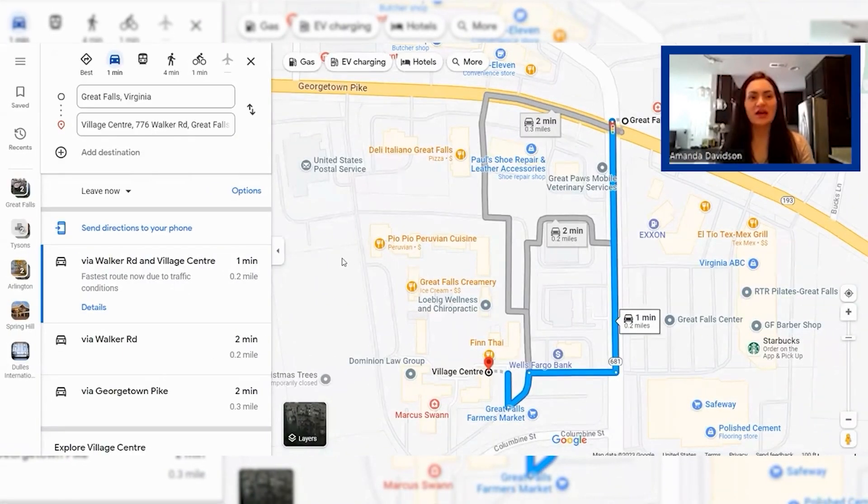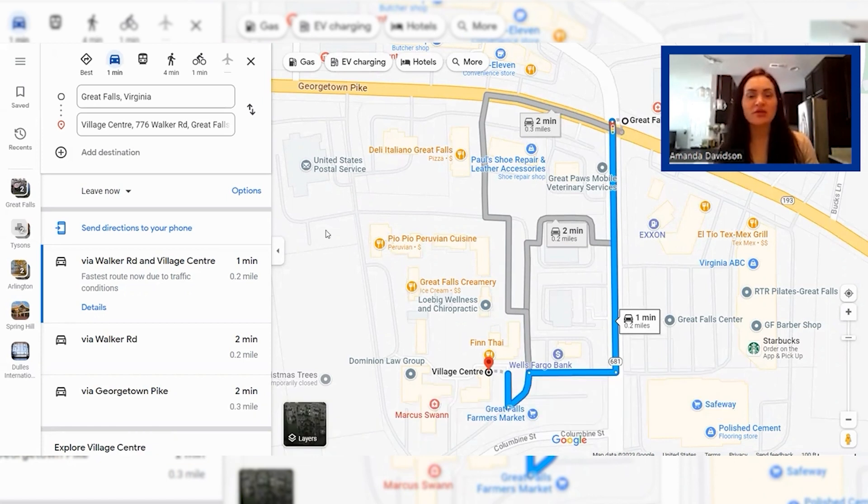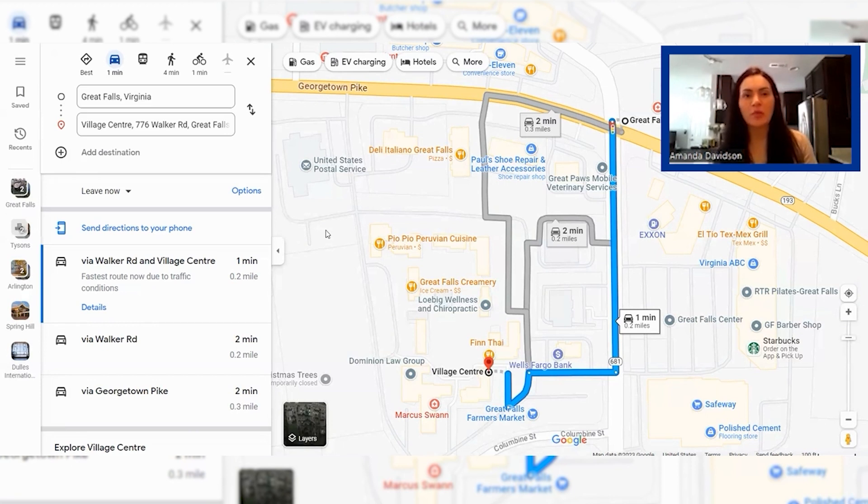Now that we've taken a look at commuter routes, transportation, and proximity to the airport, let's check out what there is to do in Great Falls. Great Falls is a quiet area so you're not going to find a ton of shopping centers, there's no movie theater, there's not a lot of hustle and bustle — and that's part of what makes it so charming. We're going to look at Great Falls Village Center first. It's really in the center of Great Falls — a charming shopping center with a variety of local boutiques, restaurants, and cafes. It's a fun place to stroll around, spend an afternoon, or grab a bite to eat.